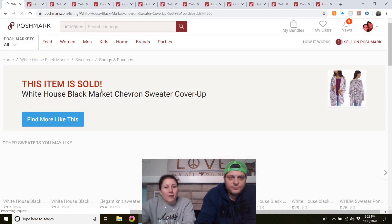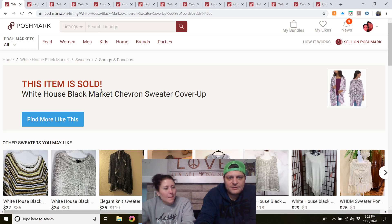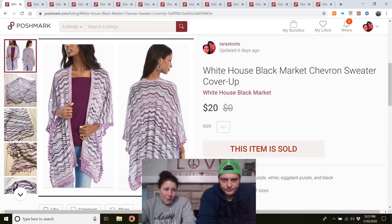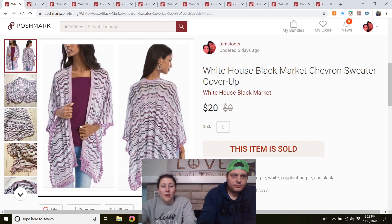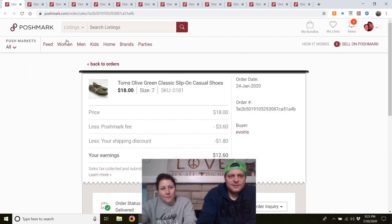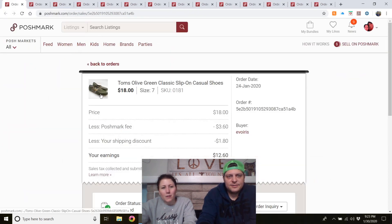White House Black Market chevron sweater cover-up — from the mega rummage sale, new with tag. I thought it was going to sell way faster than it did because it was NWT WHBM and I thought it was cute. It took three months to sell for $20. I guess I'd still buy it again, but I'm getting pickier.